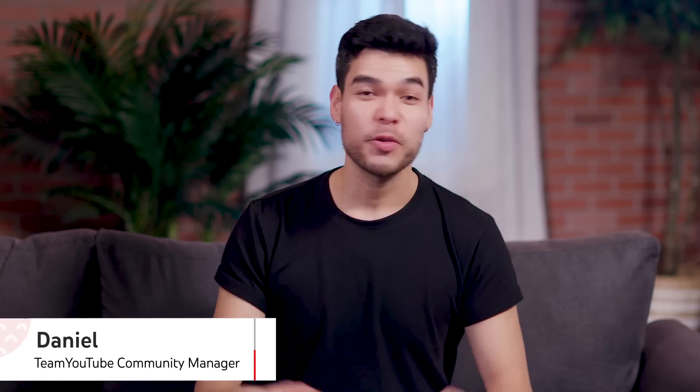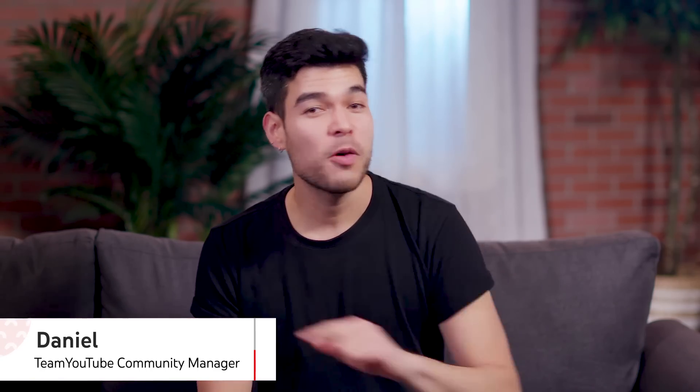Hi everyone, I'm Daniel, and this is the Creator Roundup. Stick around if you want to know what's new with YouTube.